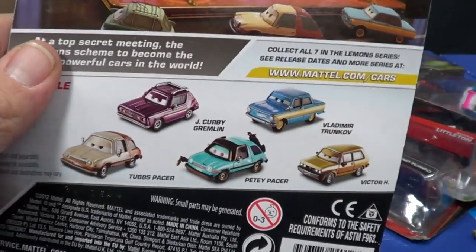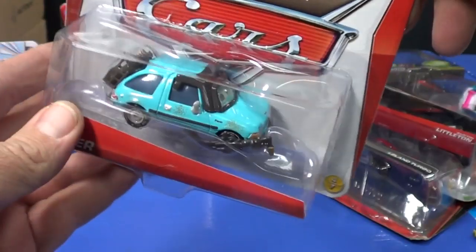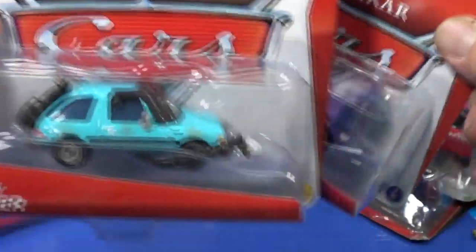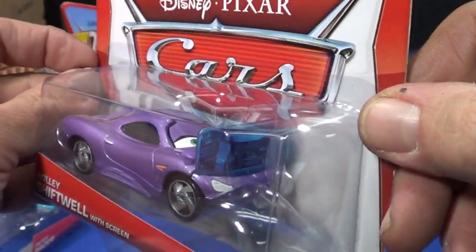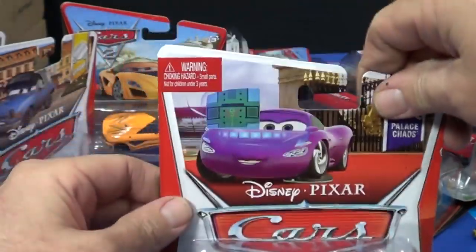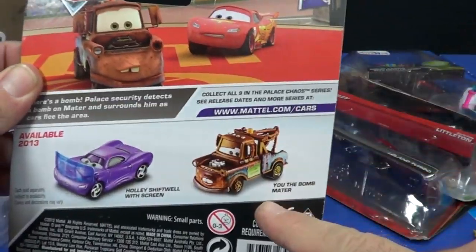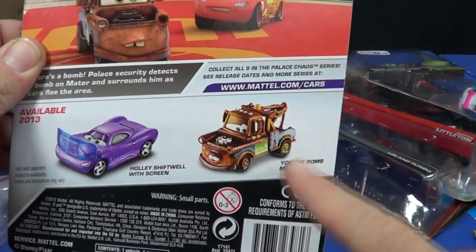Obviously I'm not a Pixar Cars Disney specialist — it's not my expertise. I like to collect these but I can't speak too knowledgeably, and I don't have the resources to look everything up. But this shift-well character is really cool — I definitely remember her from the movie. I showed my daughter this one and she immediately knew who it was. Now for Palace Chaos, they only show these two.